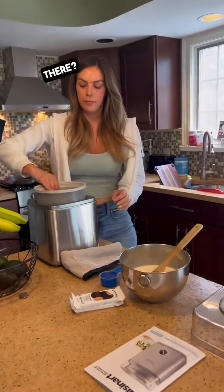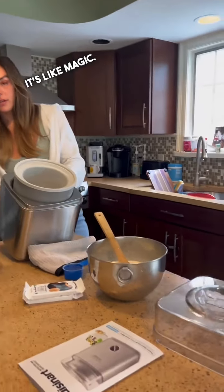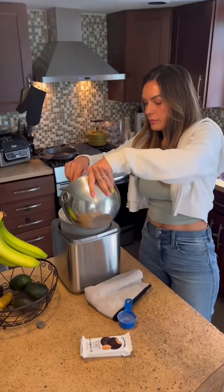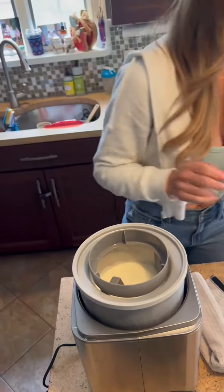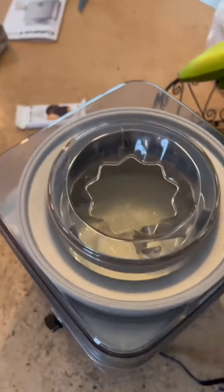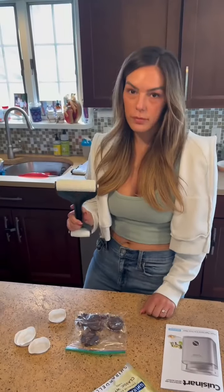This is the bowl that you freeze, and we're going to add this mixture to it. Then it just makes ice cream — it's like magic within 20 minutes. There it is — crush some of these up and that's it. Homemade ice cream done.